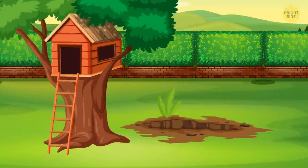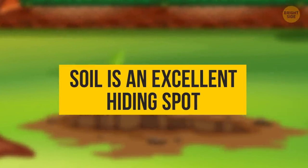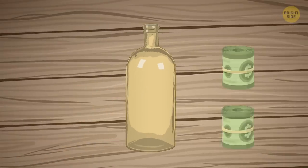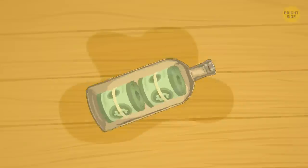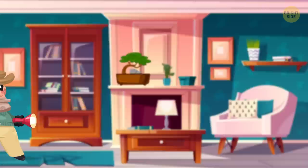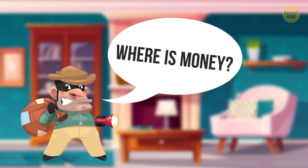4. Plants. Since we're on the topic of burying items, soil is an excellent hiding spot. You can use a medicine bottle — which is watertight — to place your money or other important items inside. Bury them in a potted plant in your house and place a small stone or leaves on top of the capsule. Not many people will suspect that someone is burying their treasures in their plants.